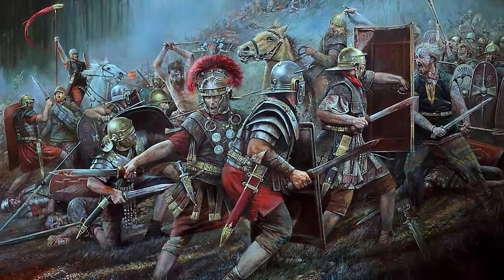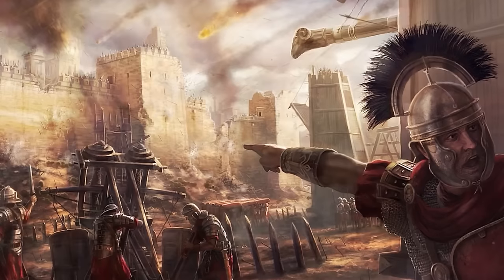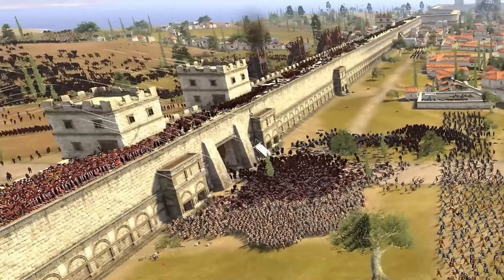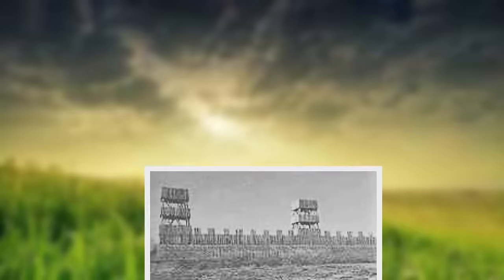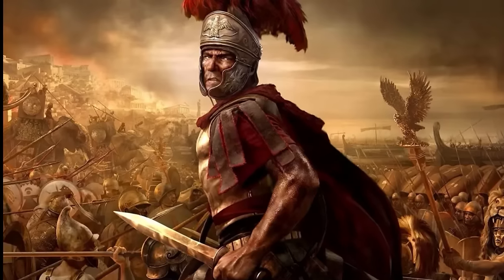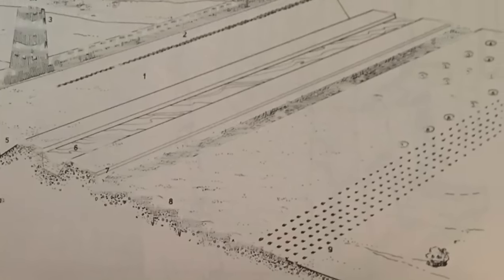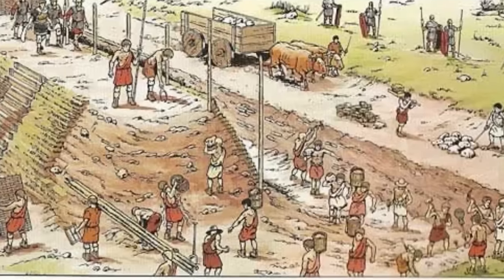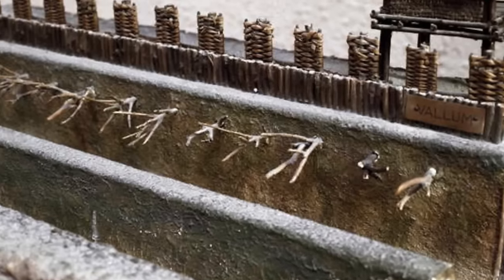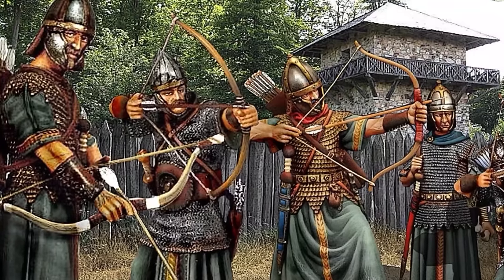Throughout the Gallic Wars and numerous other campaigns, cippi and stimuli were a common sight around Roman fortifications. Their presence is noted in historical accounts of battles and sieges, where they turned the tide by breaking the momentum of enemy forces. During the Siege of Alesia, these traps formed a crucial part of Caesar's defensive strategy. Engineers would survey the terrain, identifying choke points, likely routes of enemy advance, or areas around the camp requiring extra protection, then meticulously place traps to create layers of defence, forcing the enemy into a slow, painful approach under constant threat of Roman projectiles and sorties.